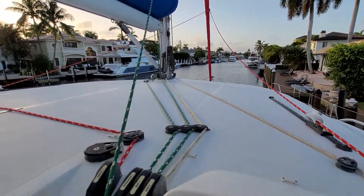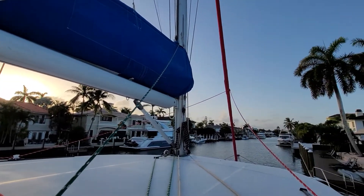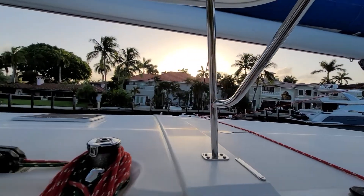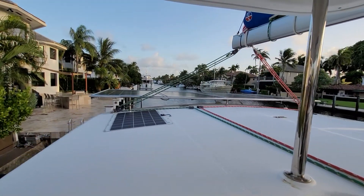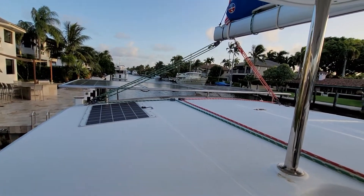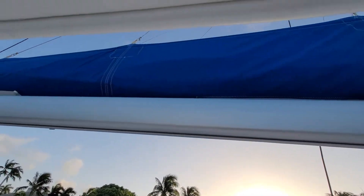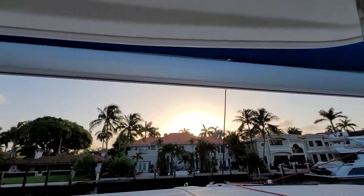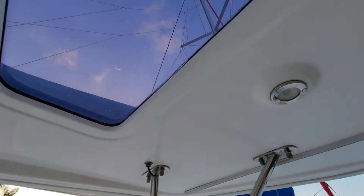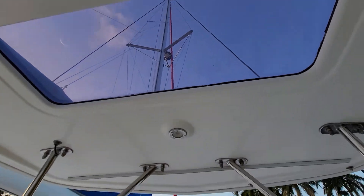Now you have your deck here with a lazy bag. There are those solar panels mounted here and then you can access your sail. This has a nice hard top overhead with a sunroof — it doesn't open but it does provide light.